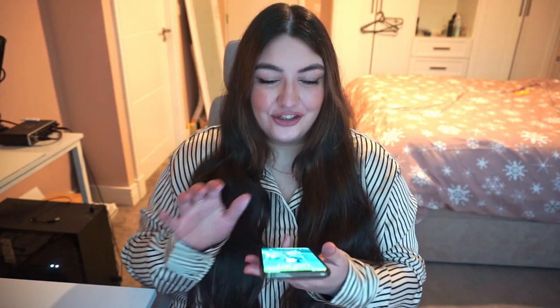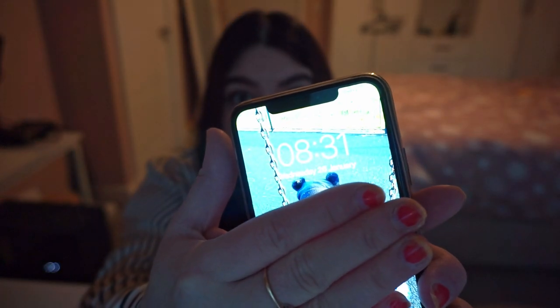Hello everyone, welcome back to my channel, it's me Hannah here. Thank you so much for joining me today. We have this mood lighting going on because it's currently 8:31 in the morning so we don't have much sunlight. I've just sent Noah to nursery and I've got two hours free until I go meet a friend, so I thought I'd film my Shein hauls for you and show you what I've got.